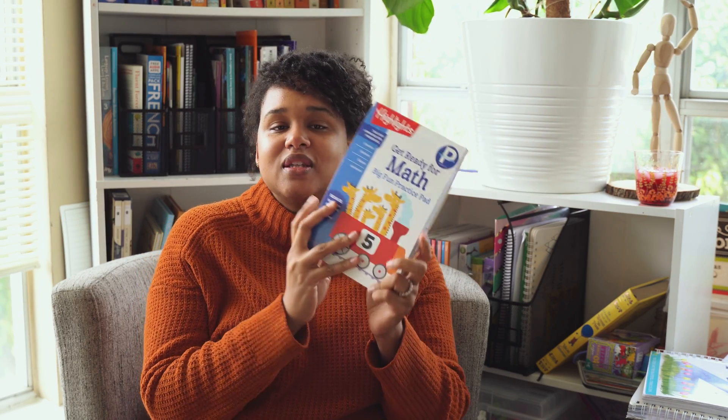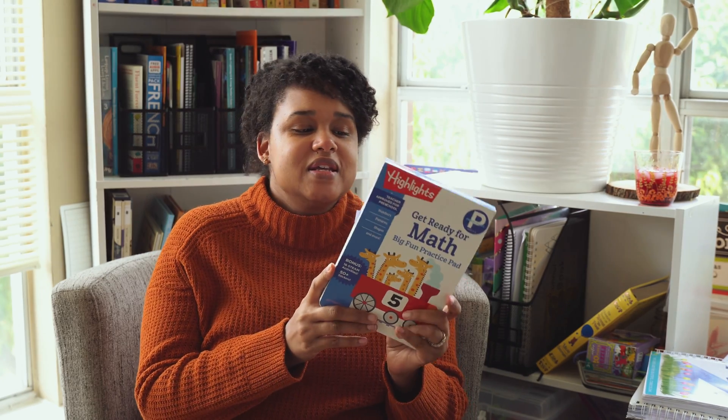It's not actually a curriculum, but it's called Get Ready for Math — Big Fun Practice Pad for preschool, ages three to five. It has stickers and some fun activities. Some are a little advanced for her and need more supervision, but other parts I could just say 'this is what you're going to do here,' and as long as I'm present, she does really well.